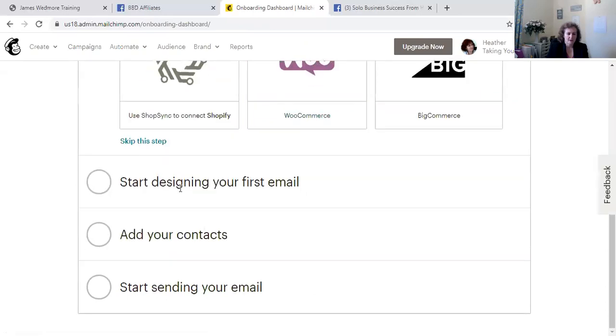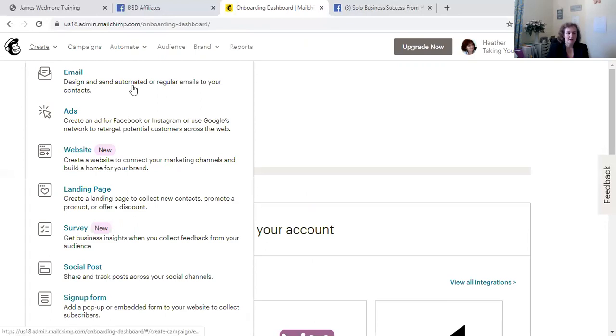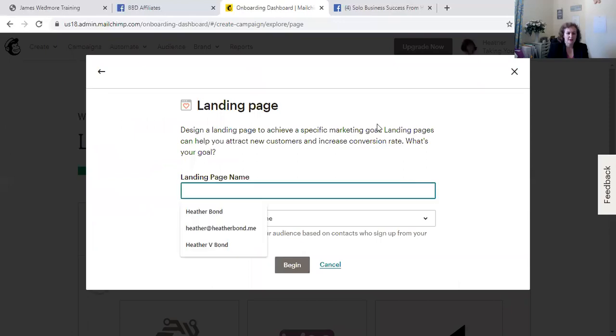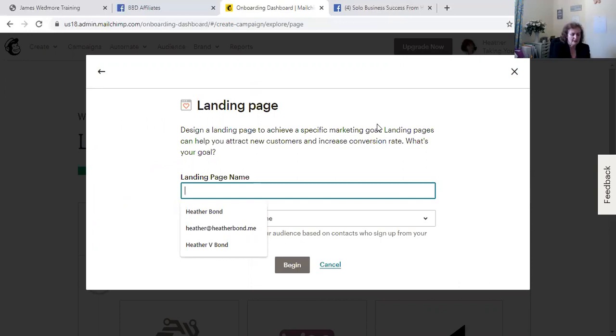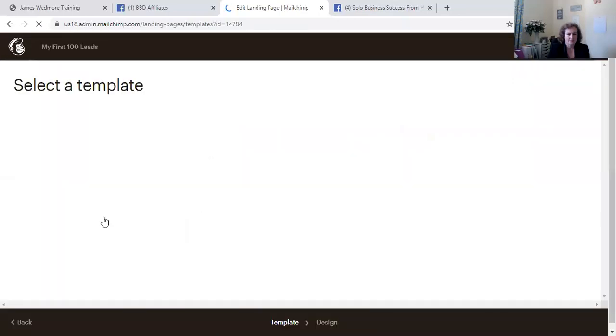You can start designing your first email, add your contacts, or start sending email. If you go to 'Create,' you'll see you can create an email, a website, or a landing page. I'll show you immediately how to create a landing page. I'm going to call the landing page 'My First 100 Leads' — because that's a program I'm going to be offering soon. You can choose a template.